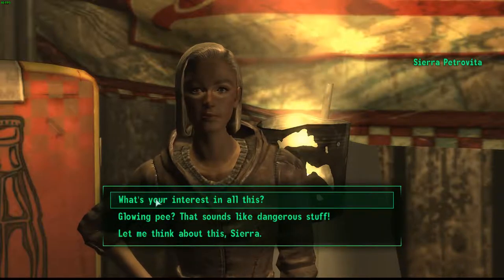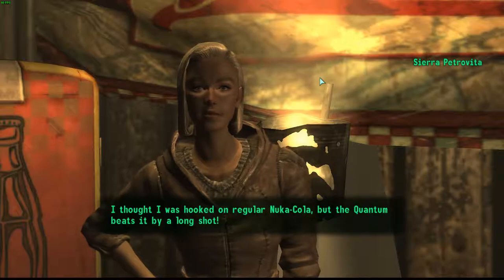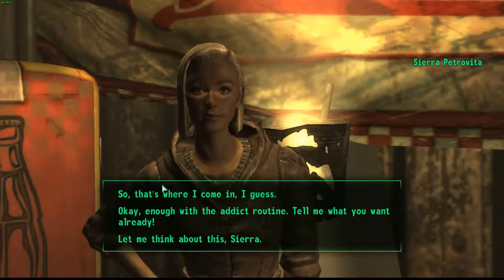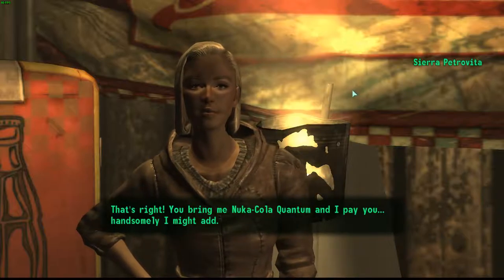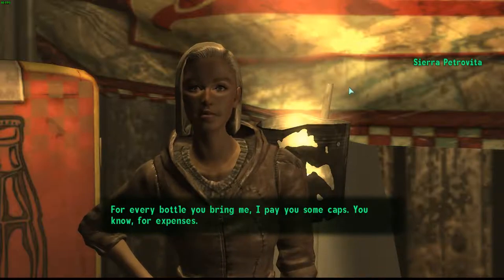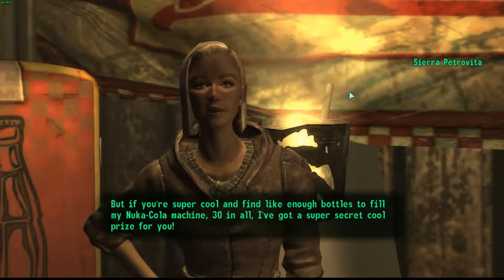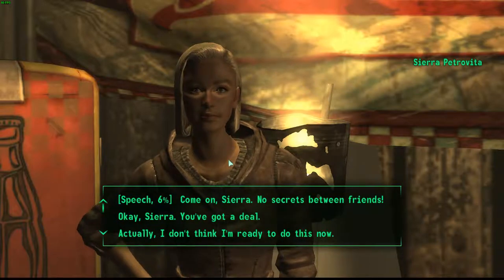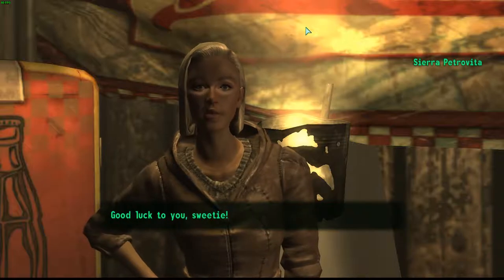'What's your interest in all this?' 'I love the stuff, I can't get enough of it. I thought I was hooked on regular Nuka Cola but the Quantum beats it by a long shot. I've got to have more.' 'So that's where I come in?' 'That's right. You bring me Nuka Cola Quantum and I pay you — handsomely. For every bottle you bring me I pay you some caps. But if you find enough bottles to fill my Nuka Cola machine — 30 in all — I've got a super secret cool prize for you.' 'Okay Sierra, you've got a deal.' 'Oh goody, I can taste the Quantum already. Good luck to you sweetie.'